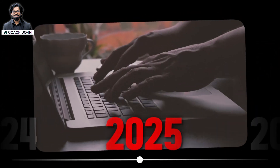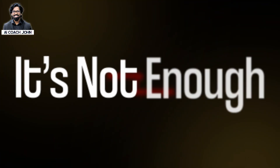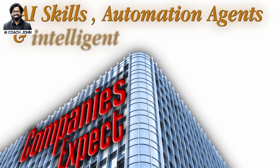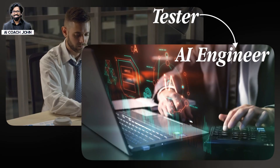In 2025, if you look at the new testers, you can change your job role. Manual testing and basic automation are no longer enough. Companies now expect AI skills, automation agents, and intelligent testing pipelines. So how can a tester become an AI engineer fast?